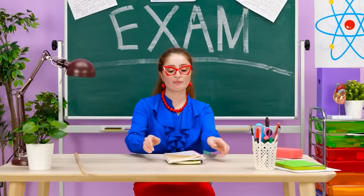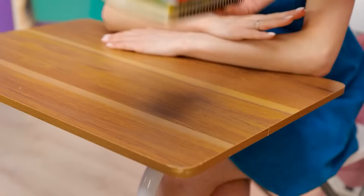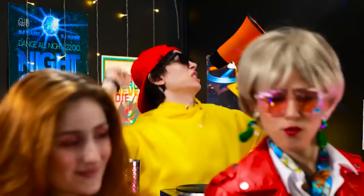Does it smell like burgers in here? Class, pay attention — I have your grades. Awful, Alex. This isn't my notebook — what's going on? Shh, it's our secret! I can live with that! It's amazing! Woohoo, let's party! This is so much fun!